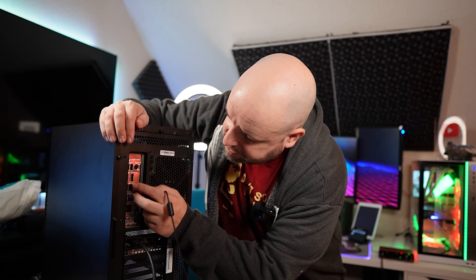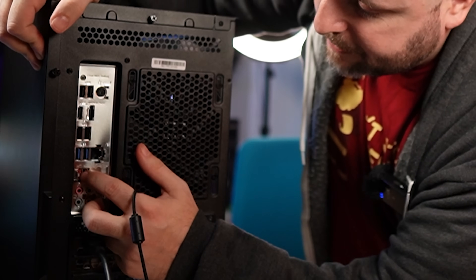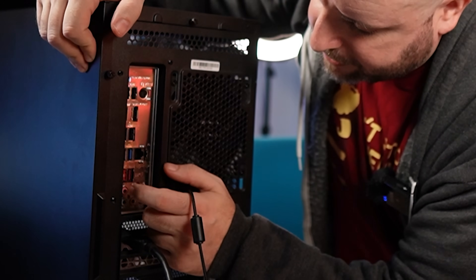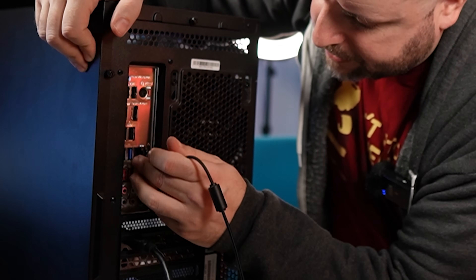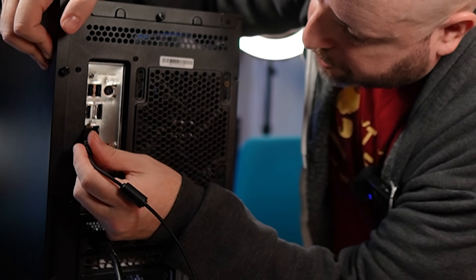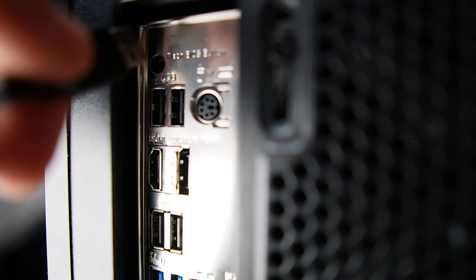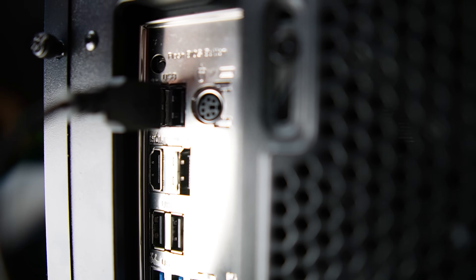Let's get these plugged into our rear USB ports. You're going to have several different types of USB: USB Type-C, USB 3.2 Gen 2 in red, blue should be USB 3.0, and then regular USB 2.0. That's where you want to put your peripherals. So you have the mouse and keyboard in your USB 2.0 ports — they do not require anything beyond USB 2.0.